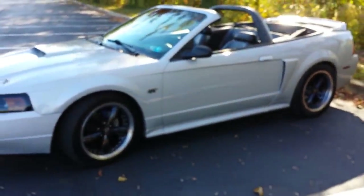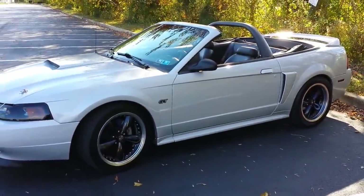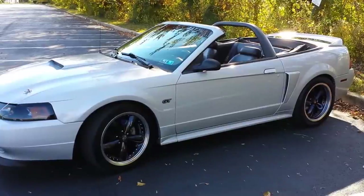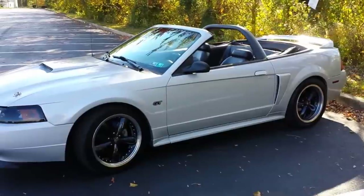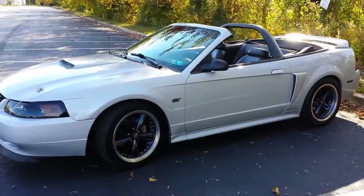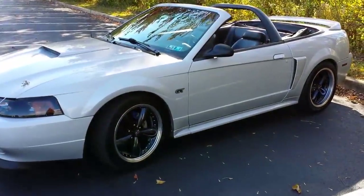Hey everybody, this is Gary Ugearic. Most of you know I'm a Mustang aficionado and I like to collect cars. This is one of the cars I picked up about five months ago — it's a 2000 Ford Mustang GT convertible.